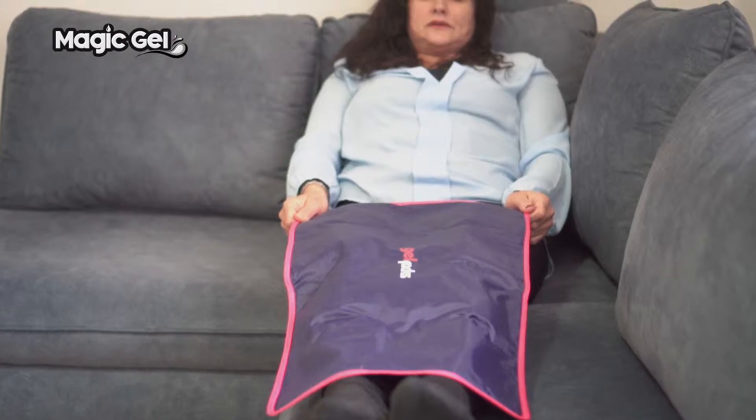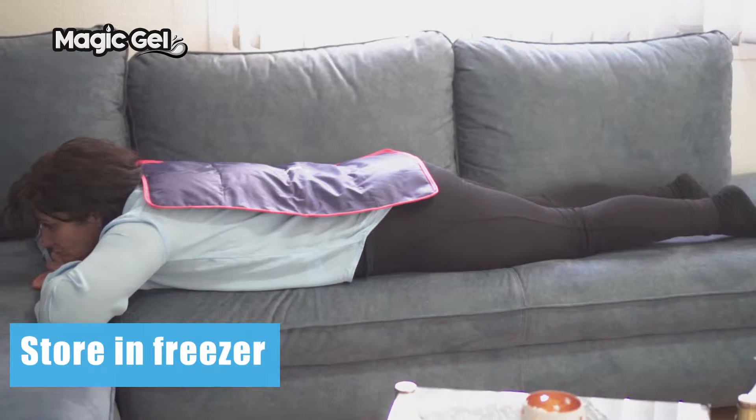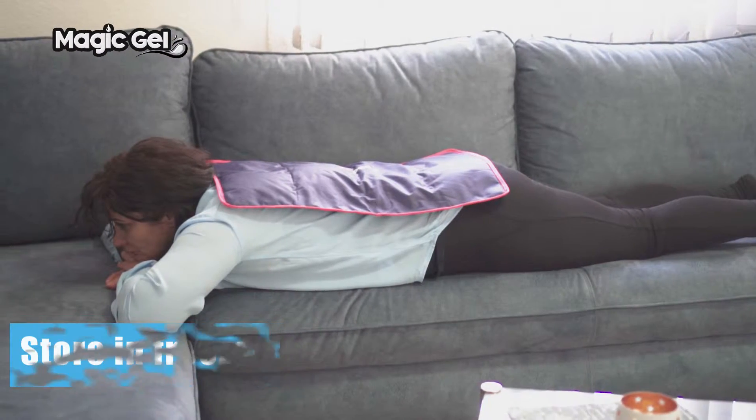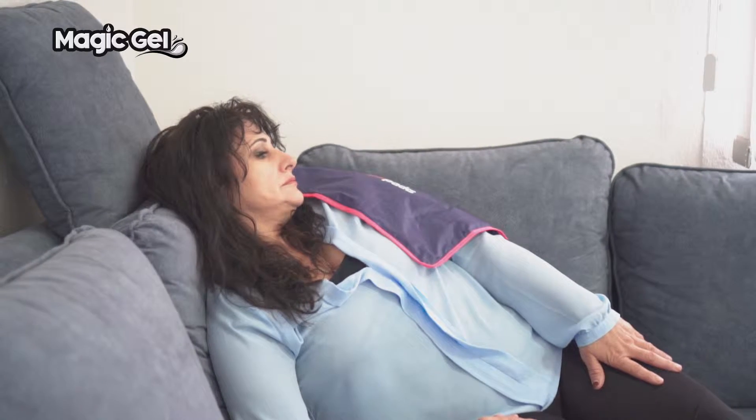Providing a period of sustained pain relief — once removed from the freezer, the packs are ready for immediate use. Simply place on the area of the body experiencing pain and allow the cold therapy to treat the area.